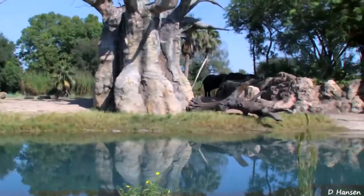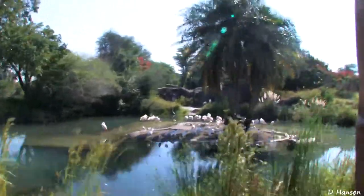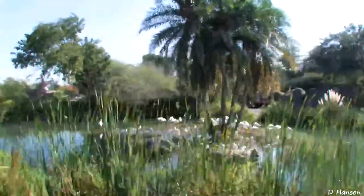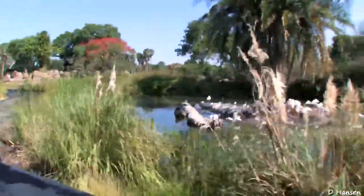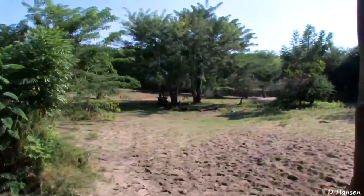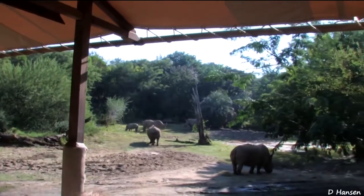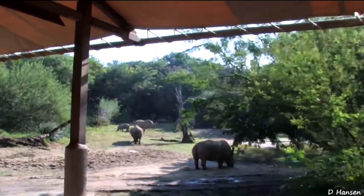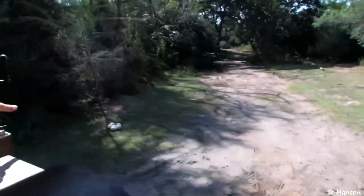It looks like a flock of greater flamingo have flown into this watering hole here. Greater flamingo are the lightest in coloring of all flamingo, and they do get that light pink tint from the food that they find — mostly from shrimp, but anything with carotene in it will give them that light pink tint. Now I see some large footprints here in the dirt. White rhino are a great success story here in Africa — at one point they were very close to extinction. And right to the bottom here you're going to see those large white eggs — very, very large. Those are ostrich eggs.